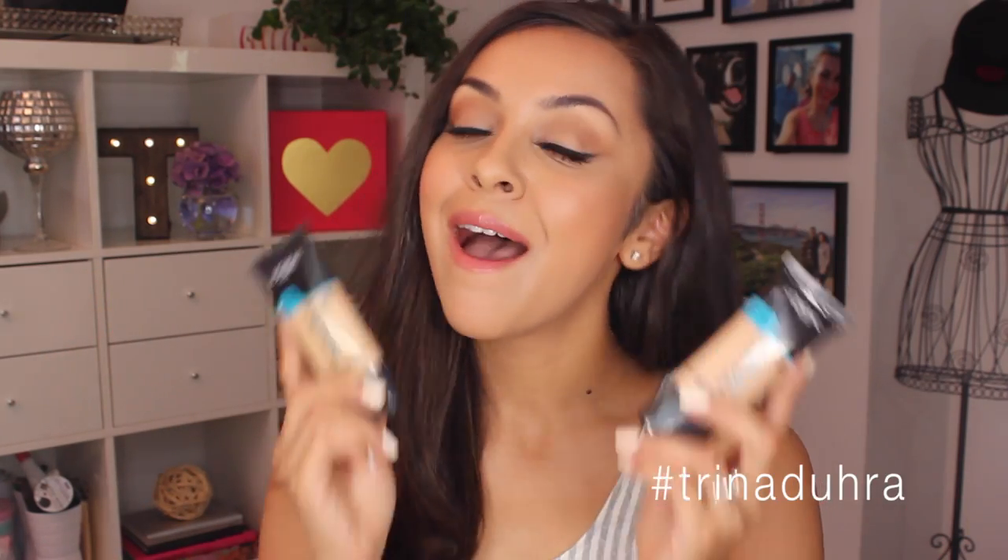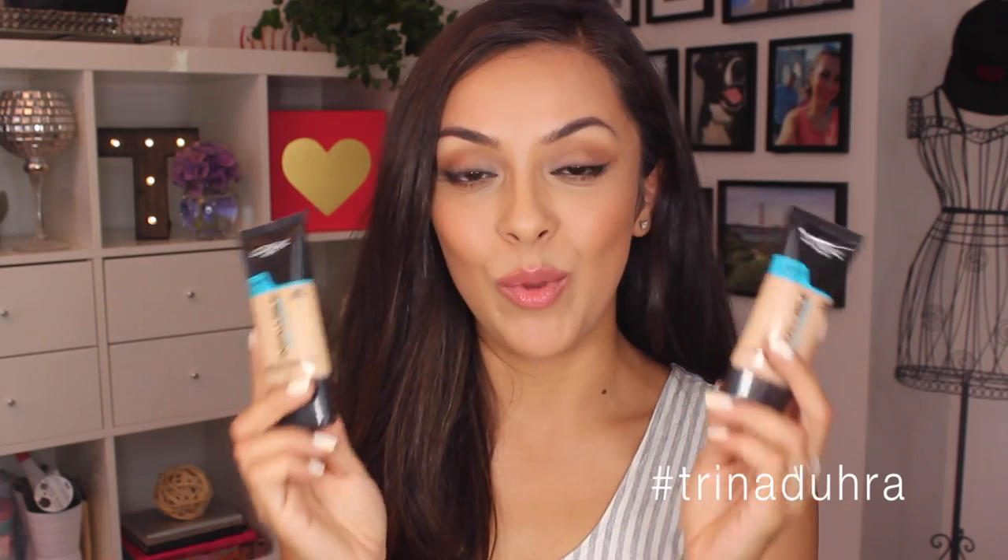Hey guys, welcome back to my channel. Today I am doing a foundation review of the new L'Oreal Infallible Pro Glow.